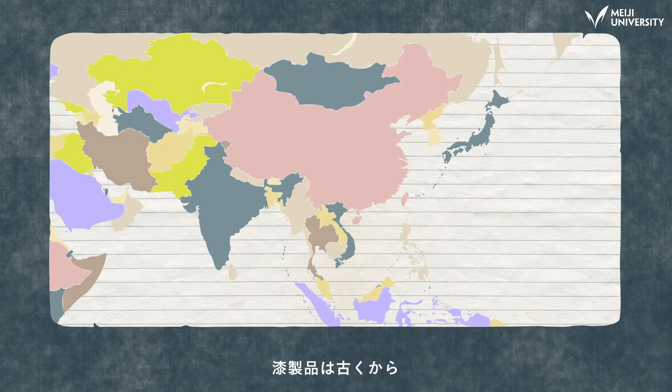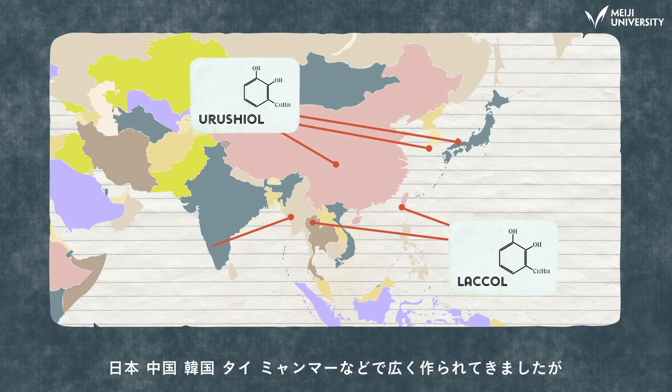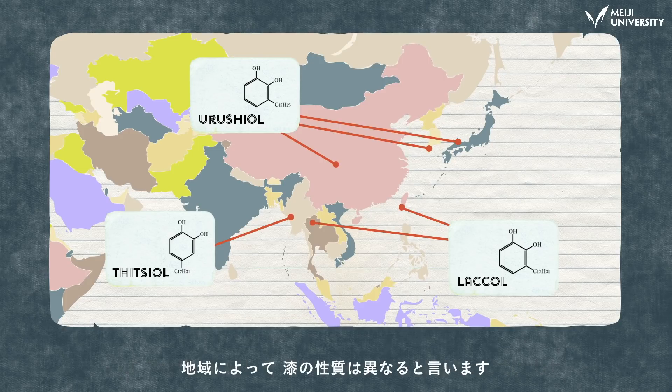For centuries, lacquerware has been made in Japan, China, Korea, Thailand, Myanmar, and beyond. But the quality of the Japan lacquer varies by region.